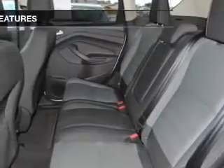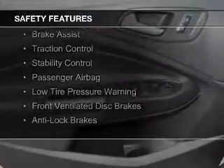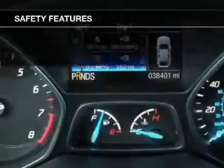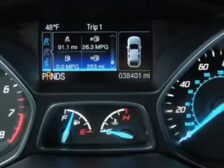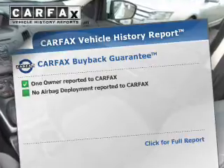Safety was made a priority with these features: curtain head airbags, side airbags, independent suspension, brake assist, traction control, stability control, a passenger airbag, low tire pressure warning, front ventilated disc brakes, and anti-lock brakes. Rest easy knowing this vehicle comes with a Carfax Vehicle History Report from Carfax.